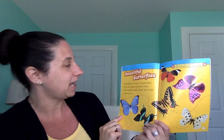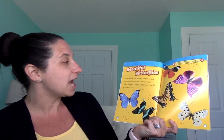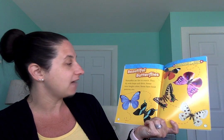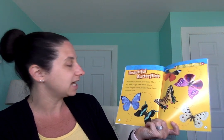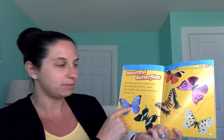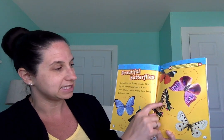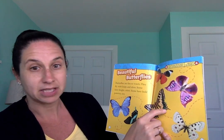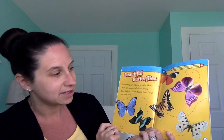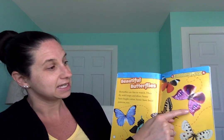Beautiful butterflies. Butterflies are fun to watch. They fly with loops and dives. Some have bright colors. Some have bold patterns too. If you look over here, you can see some patterns on the butterflies — yellows and blacks, a little bit of green and pink. This one has some spots on it on both sides of its wings. So many different types of butterflies.